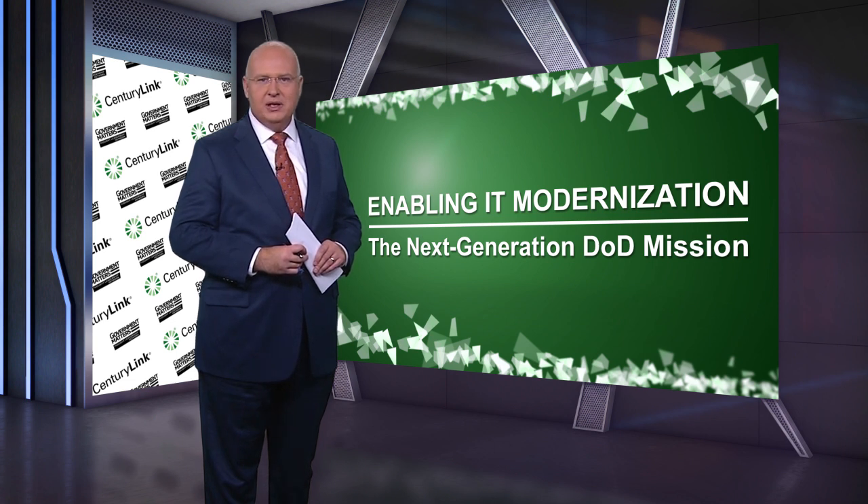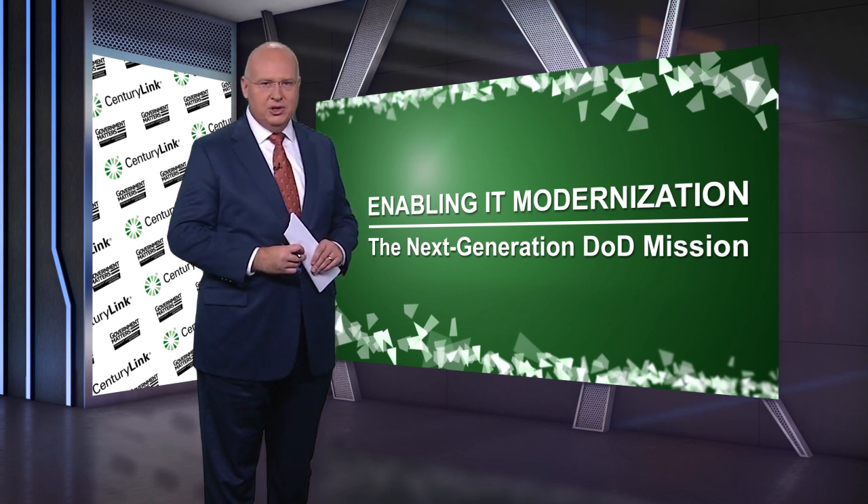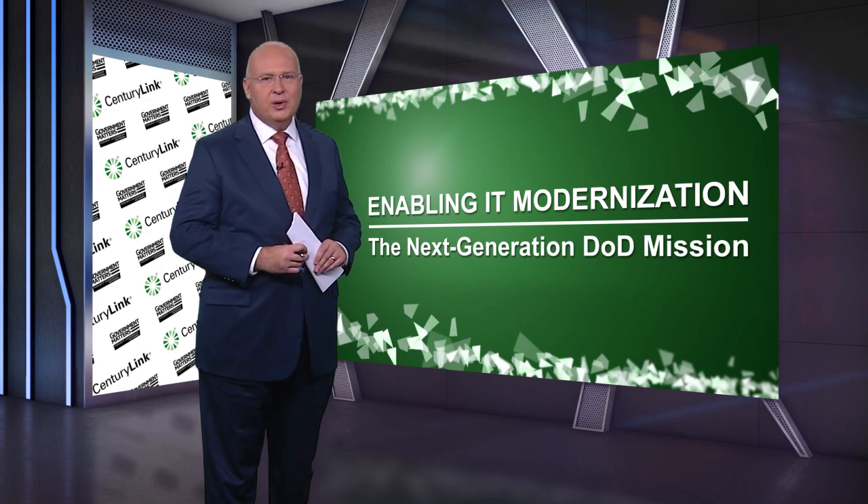IT leaders will join me from the Defense Health Agency, the U.S. Coast Guard, Deloitte, and CenturyLink. It's an important topic and a great lineup, so let's get right to it.